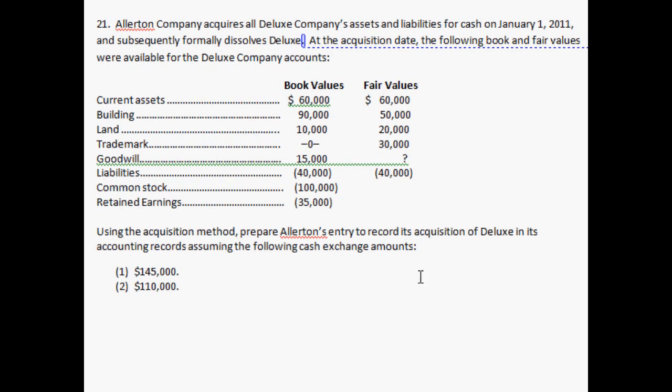Up here it says Allerton Company acquires all of Deluxe Company's assets and liabilities for cash on January 1, 2011, and subsequently formally dissolves Deluxe. So Allerton is the parent company, and Deluxe is the subsidiary company which is being bought out and dissolved — Deluxe is no longer going to exist. This is called a merger, an acquisition — you're buying all of the assets for cash.